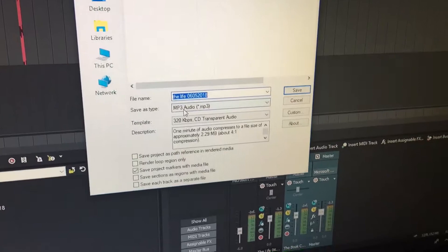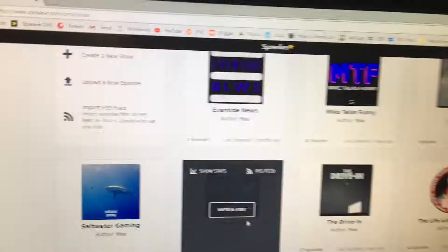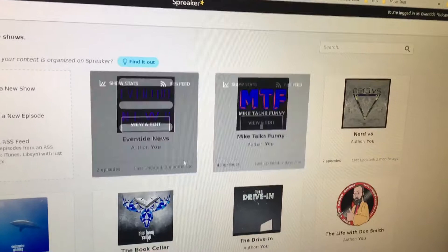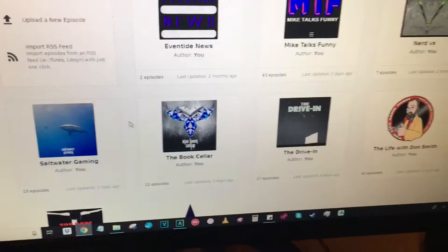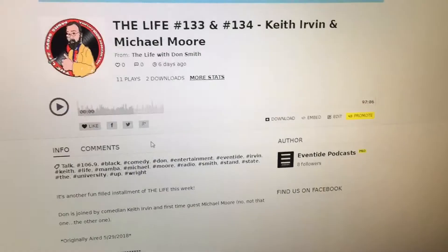Now I'm going to render the file. I render as MP3s at 320kbps, CD transparent audio — that's the highest quality audio you can get. We'll go to Eventide Podcasts, Don Smith, and render it under the same name as an MP3. It's a longer file so it'll take a little longer. While it's rendering, I'll pull up Chrome, go to our Spreaker Control Board, and start prepping the show. This is our Spreaker Dashboard where we create the shows — all the shows we have listed or have ever used. Eventide News was an early idea we only did two episodes of; Nerd Versus was Robert's show; Saltwater Gaming just recently ended. The rest of our shows are still current.